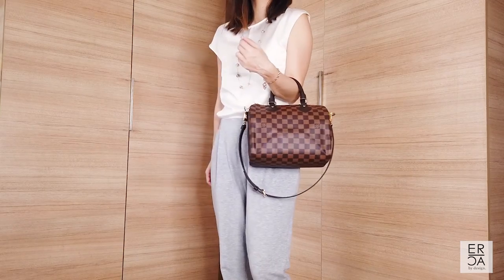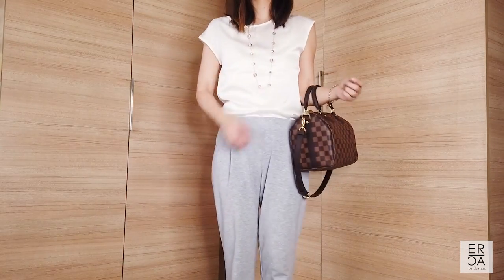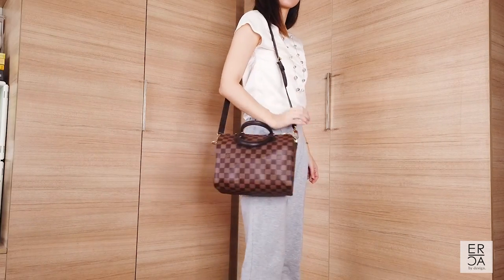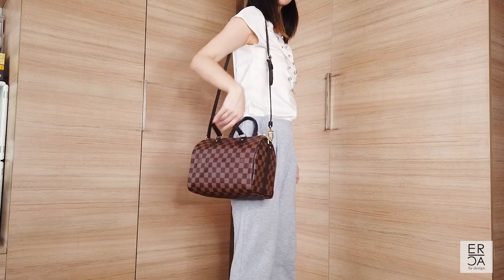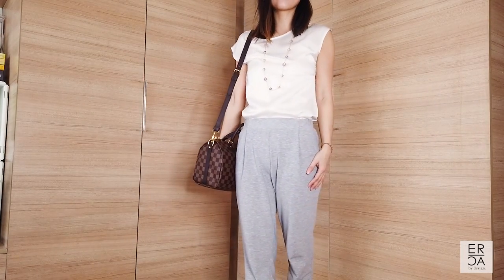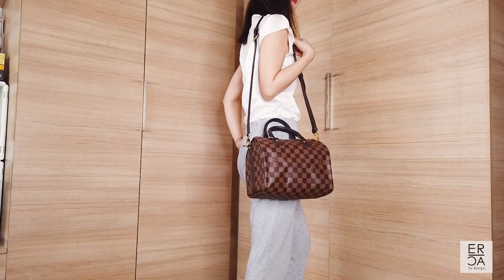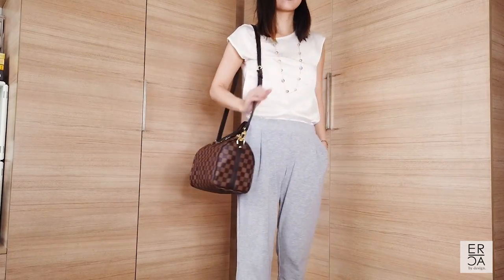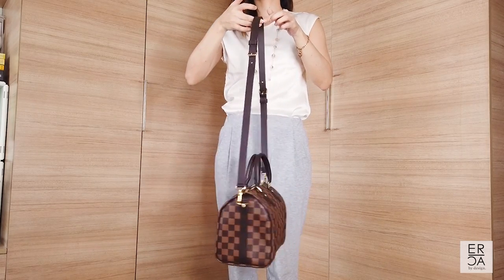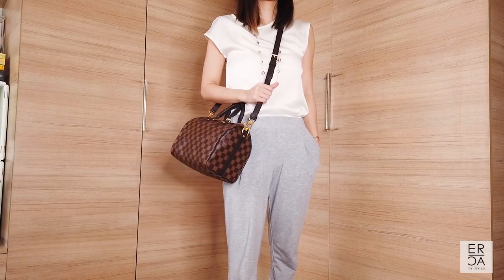You can also put on the middle part and wear it as a crossbody or as a shoulder bag, which looks really good. I love the fact that this is so versatile in terms of the length you can make it. Because it is in three pieces, the middle part is all leather so there's no metal part that hits your shoulders, making it very comfortable to wear.